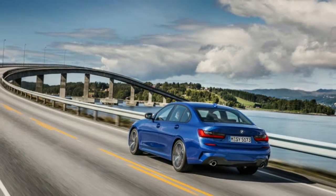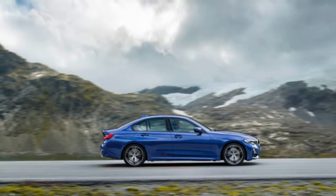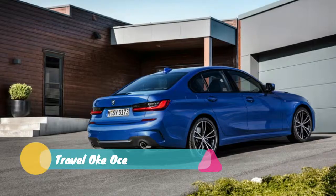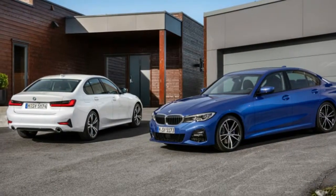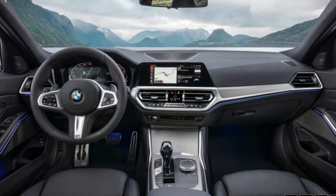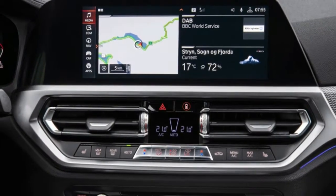LED lighting is standard, though there are options to add adaptive headlights and LED driving lights. Like the exterior, the new 3 Series interior adds creases where there used to be curves. It still has a wide, driver-focused feel, though everything is sharper than before. Even the digital instrument cluster drops the round dial surrounds for a more angled look. Three trim levels — Sport, Luxury, and M Sport — will be available at launch, with packages adjusting things like the suspension as well as the bumpers and interior trim.